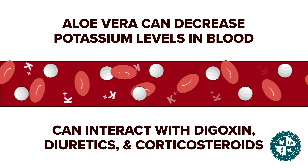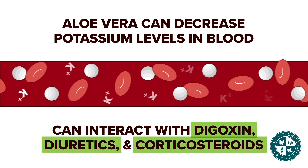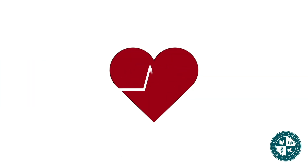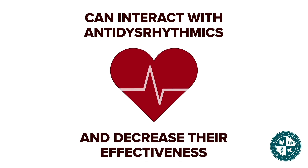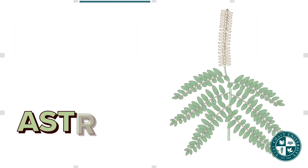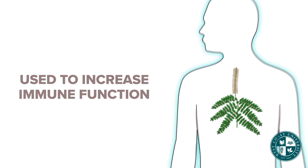Because aloe vera can decrease potassium levels in the blood, this can interact with digoxin, diuretics, and corticosteroids, thereby increasing the chance of having side effects of these medications. Aloe vera can also interact with antidysrhythmics and decrease their effectiveness.